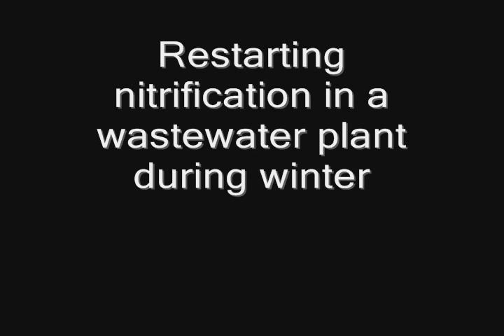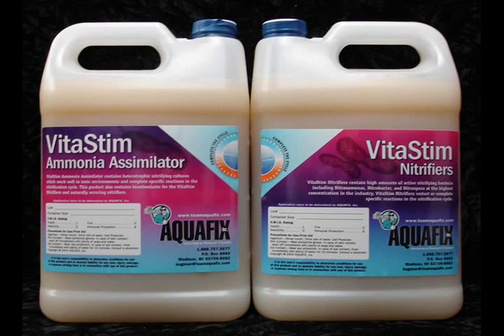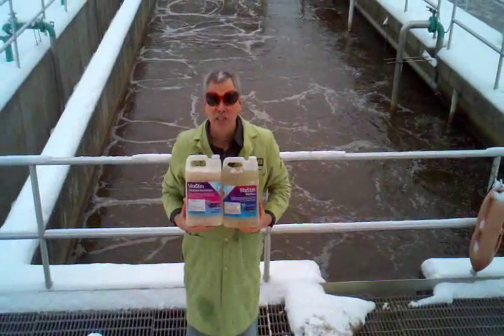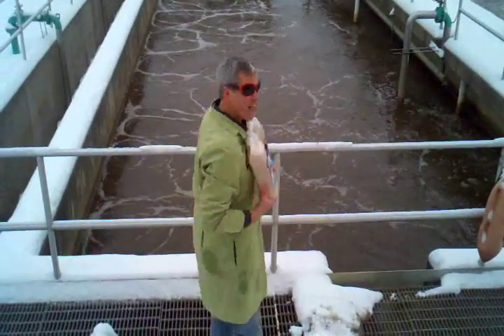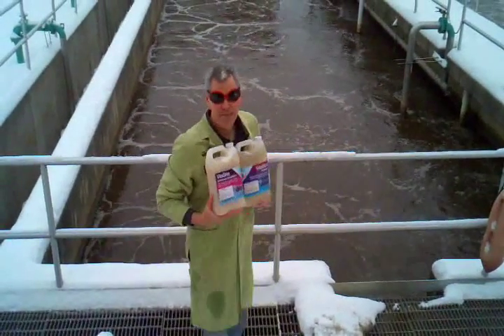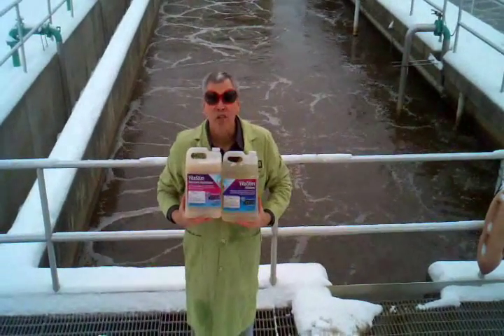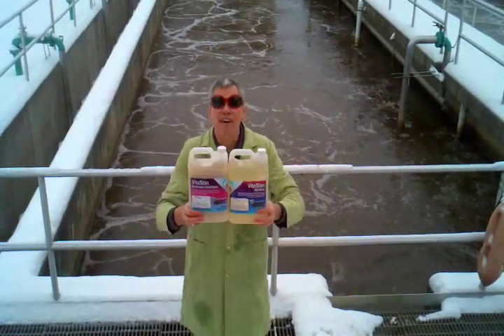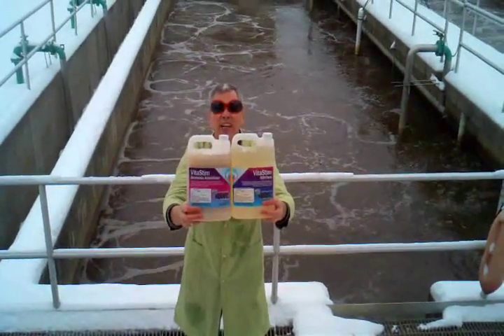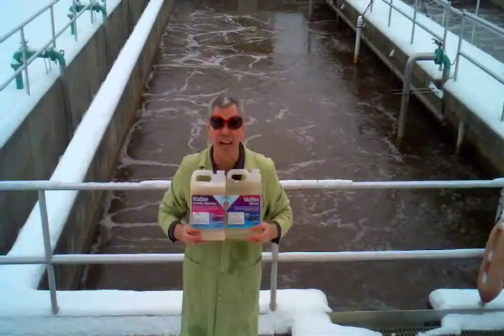Bugman Videos presents: Restarting Nitrification in a Wastewater Plant During Winter using VitaStim Ammonia Simulator and VitaStim Nitrifiers. Hey, it's the Bugman here and we're in southern Wisconsin — I am freezing my butt off. A couple weeks ago it was four degrees out. This wastewater plant had a power outage and they lost nitrification. They used VitaStim Ammonia Simulator and VitaStim Nitrifiers to rapidly re-establish the nitrification cycle.